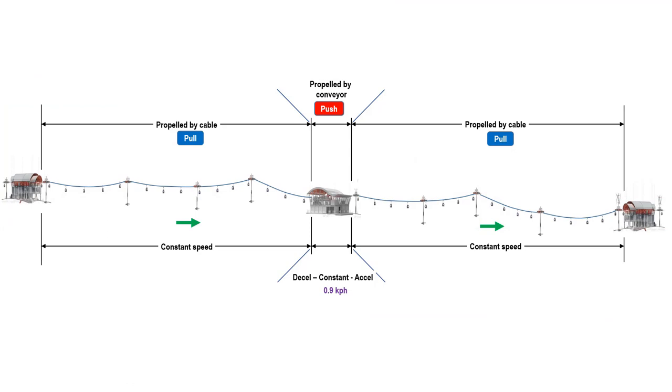The propulsion system in a cable car is not 100% pulling. It is only pulling between stations. When the cabin arrives at the station, the system changes to pushing by a conveyor. After the cabin leaves the station, the system changes to pulling again. During the propulsion of the cabin by cable, the speed is constant.